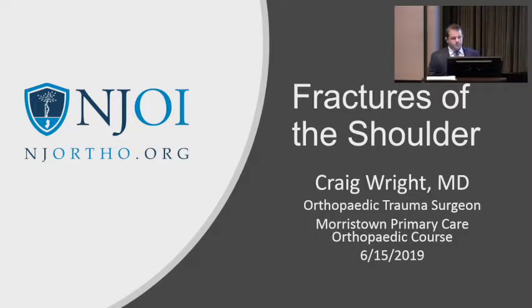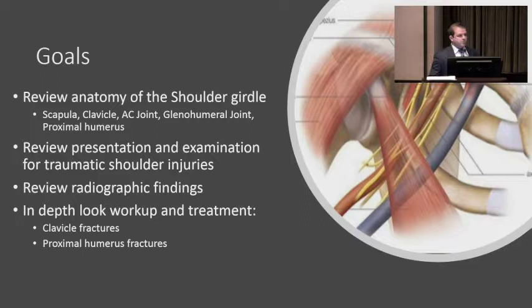We're going to talk about fractures of the shoulder, which is an ambitious topic for 20 minutes, so I'm going to narrow it down. The main point about treating fractures: these aren't injuries people plan for. They're acute, they can really change people's lives. Treating these patients is different than treating a chronic condition — the construction worker who breaks his arm is not as patient, and much more eager to get back to work.